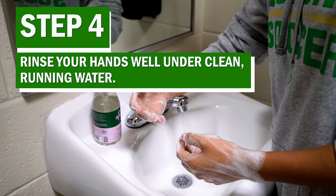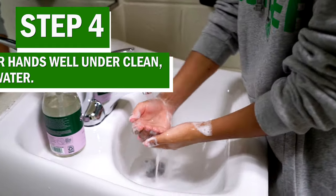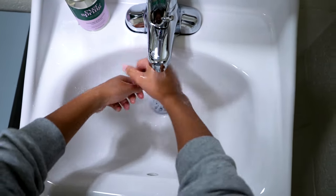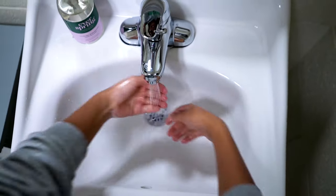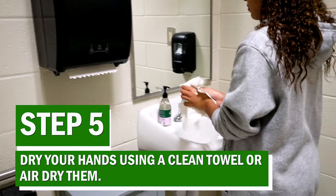Step 4: Rinse your hands well under clean running water. Step 5: Dry your hands using a clean towel or air dry them.